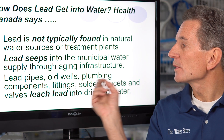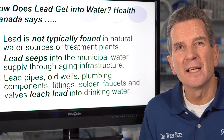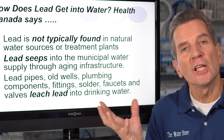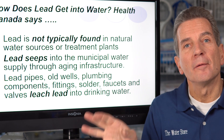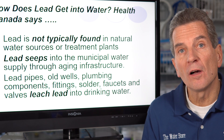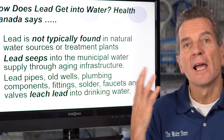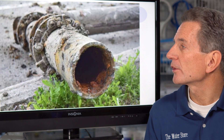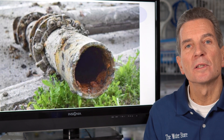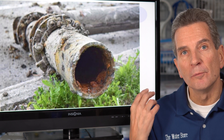Lead pipes, old wells, plumbing components, fittings, solder — solder up until around 1975 or 1976 had lead in it too. So it's leaching into the water. Water is a natural solvent, so whatever it comes into contact with it absorbs — and it's absorbing the lead from those pipes, fittings, and all that old infrastructure. These old pipes are the culprit, and that's what's leaching lead into many Canadian homes.